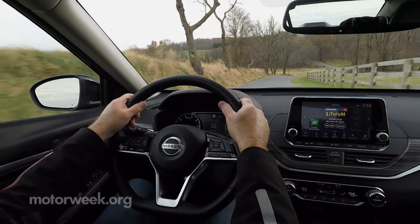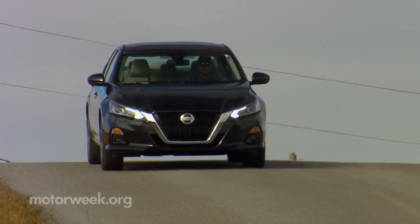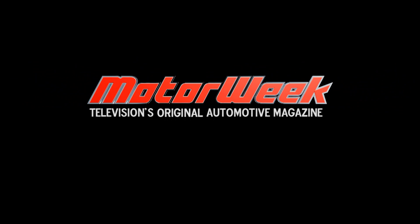Who knows what lies ahead this mid-Atlantic winter, but chances are this Altima can handle it, and we'll be very comfortable inside while it's doing so. We'll see you next week.